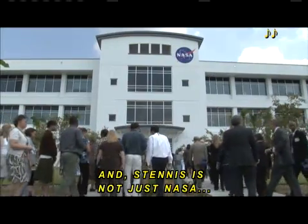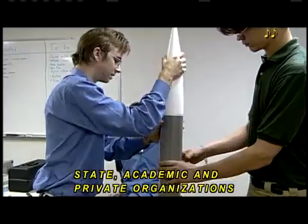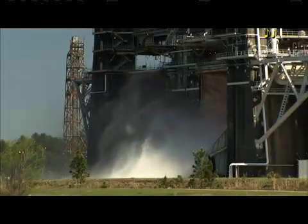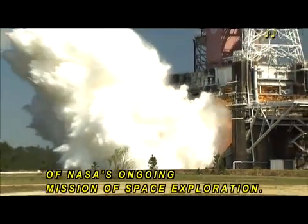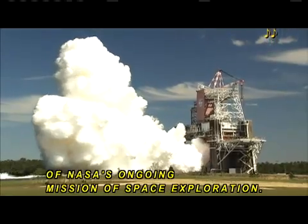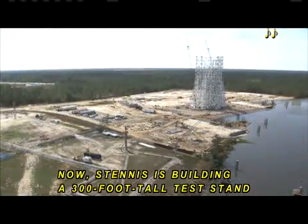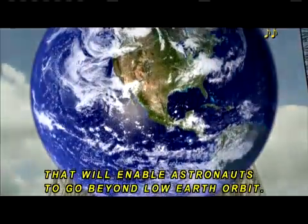Stennis is not just NASA. It is home to more than 30 federal, state, academic, and private organizations, and numerous technology-based companies. After 40-plus years, Stennis remains an integral part of NASA's ongoing mission of space exploration. Now, Stennis is building a 300-foot-tall test stand that will enable astronauts to go beyond low Earth orbit.